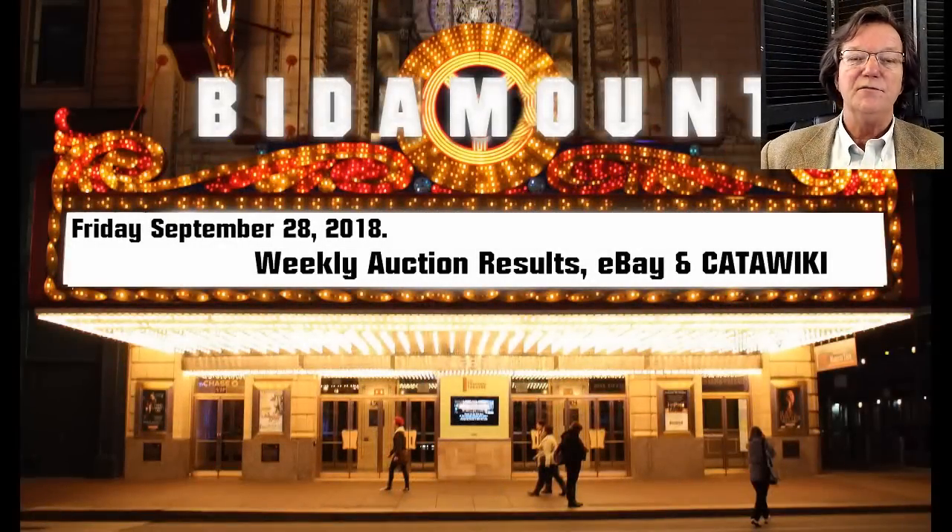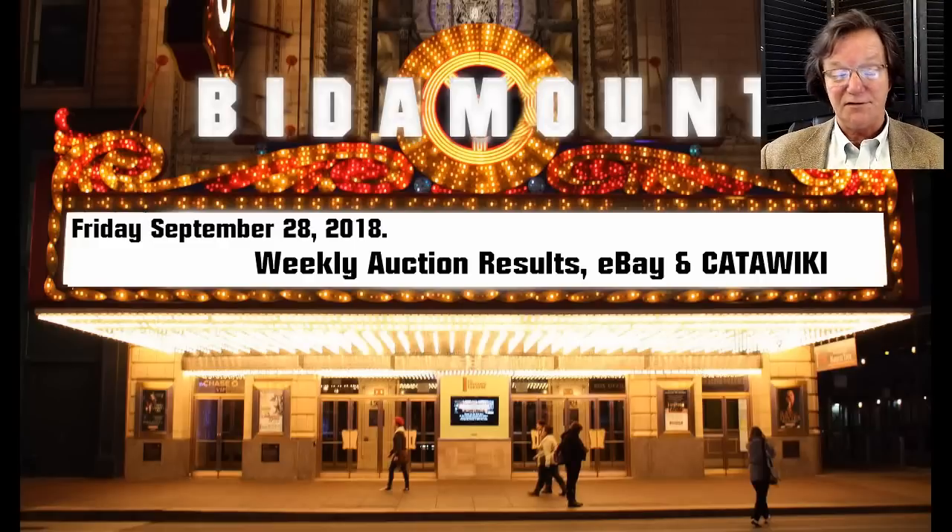Hello, this is Peter Combs from Bidamount.com and P.L. Combs Asian Art, located here in Gloucester, Massachusetts. Today is Friday, September 28, 2018, and as always we'll take a look back at last week's eBay and Katawiki auction results, and take a look ahead at what's coming up.